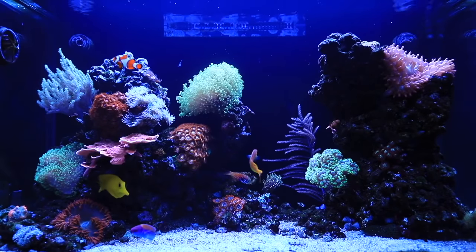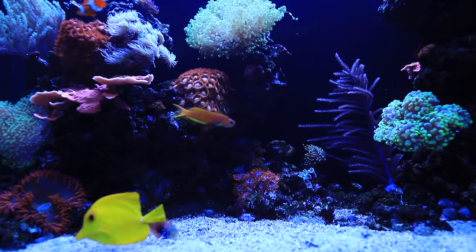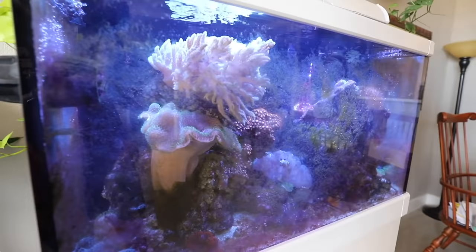This is my Red Sea Max 65-gallon saltwater aquarium eight years ago. And this is what it looks like today!